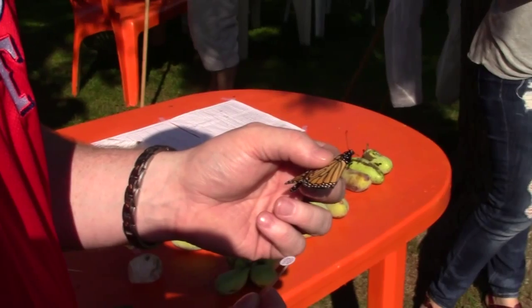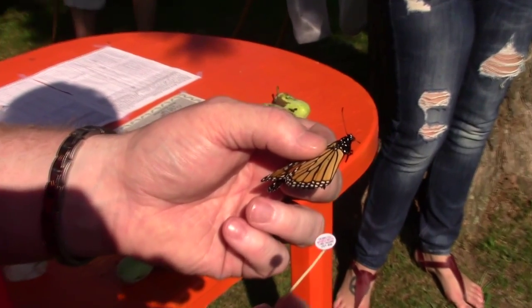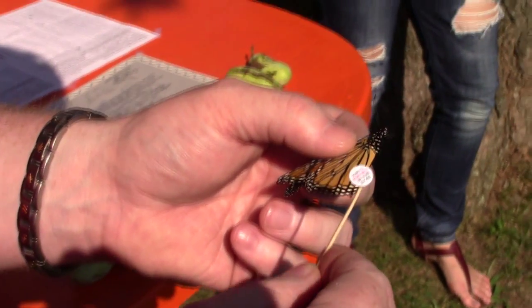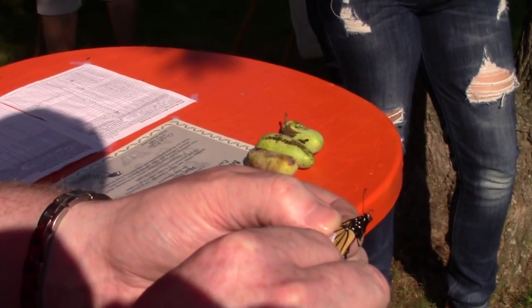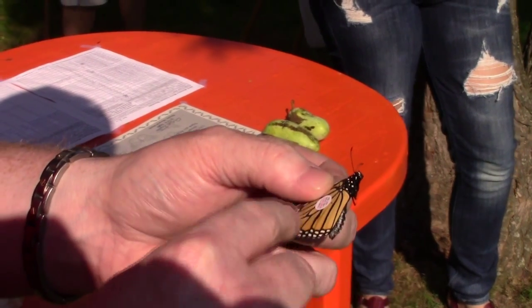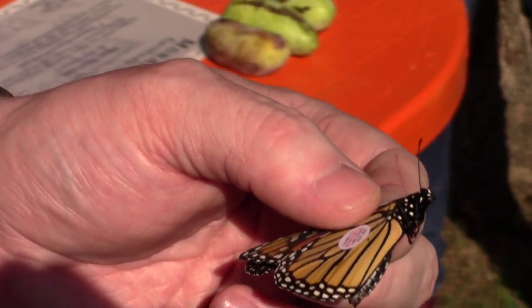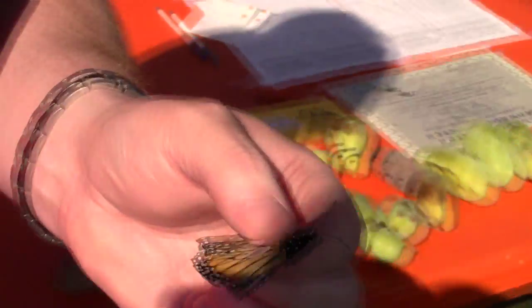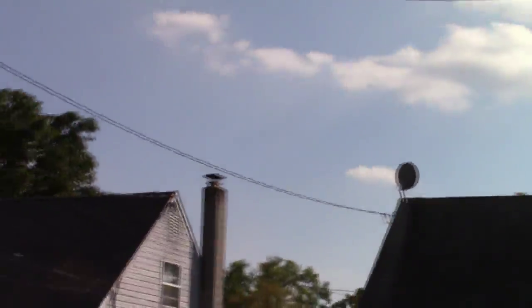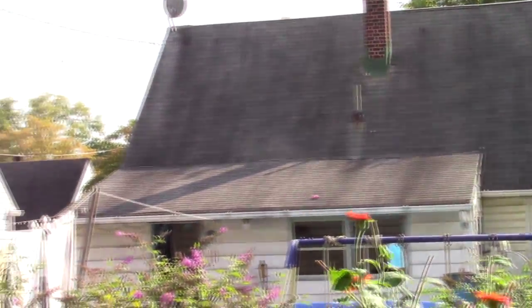Next, Ryan is going to apply a tag to a second monarch. He uses a toothpick to apply the tag, and now we're ready for the release. The last one flew so fast southwest we didn't have a chance to follow it. There goes this butterfly — going mostly south, starting to look a little west, and it's heading south.